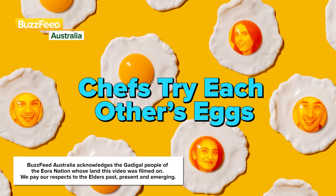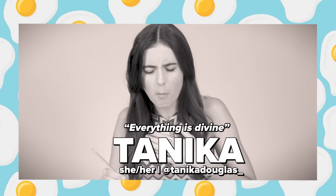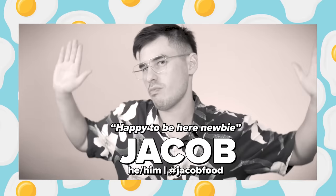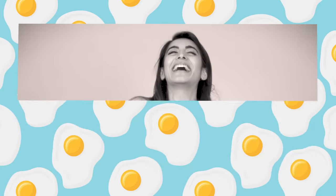Today, we're here to find out who makes the best egg dish. If it's not Yoki, you get Hulk Ryan. Divine, absolutely divine. I think it looks pretty sexy. This is a moment — I think we need to take a moment. We are trying each other's eggs. I'm so excited for this. Eggs are literally my favorite food.